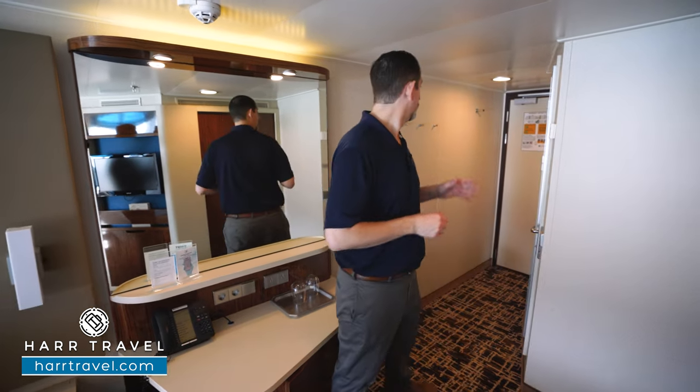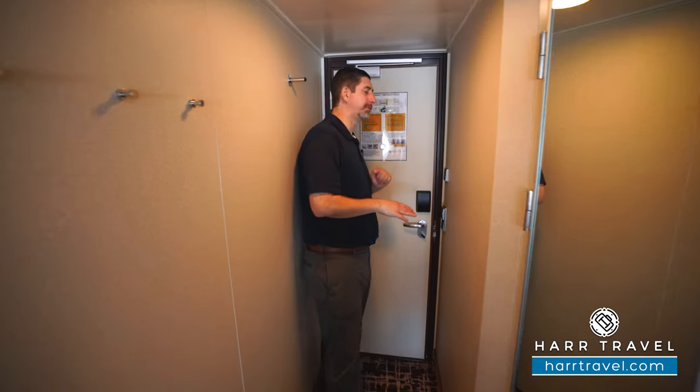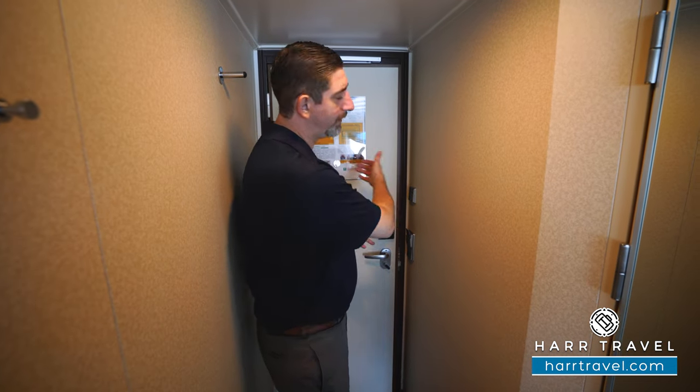Now let's tour the room. When you walk in the door, you're going to have a button right there where you can press do not disturb or make up room and communicate with your cabin steward. I love that that's inside — you don't have to head outside your room to do that.